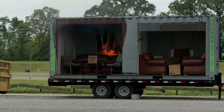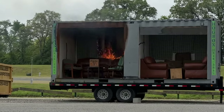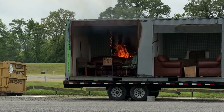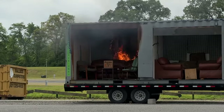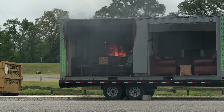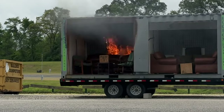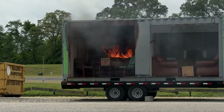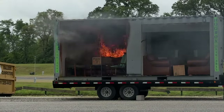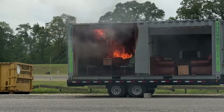We're about a minute ten in, so it takes a little bit to get going. More oxygen, the windier it is, the faster it's going to be. We're looking at about 250 degrees. The couch — you see it start smoking there — it's getting to the point where it's about to light off.